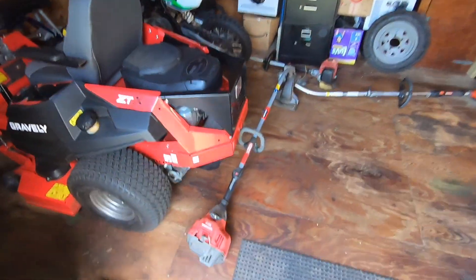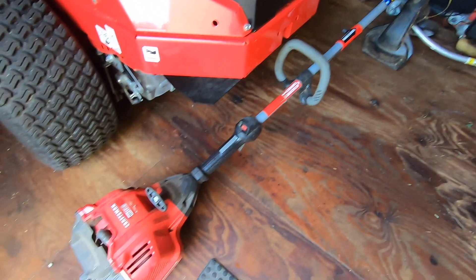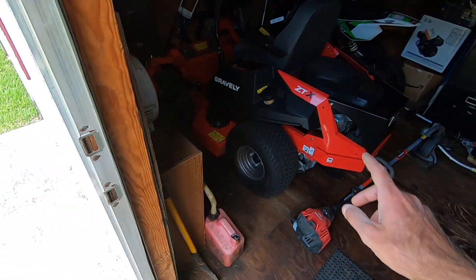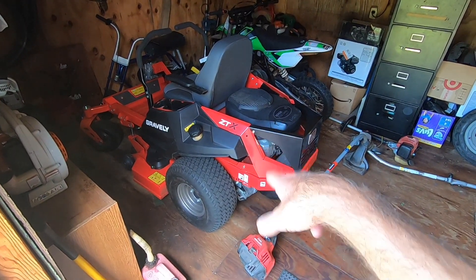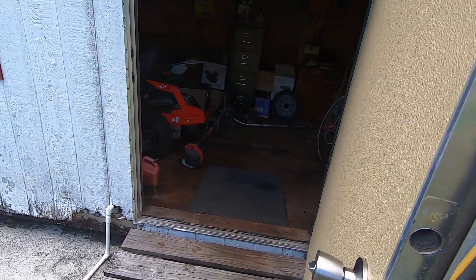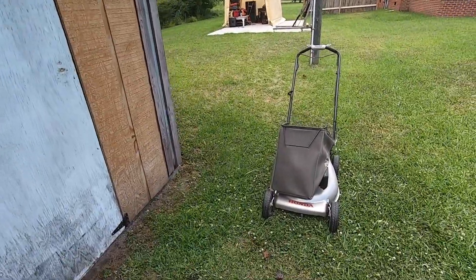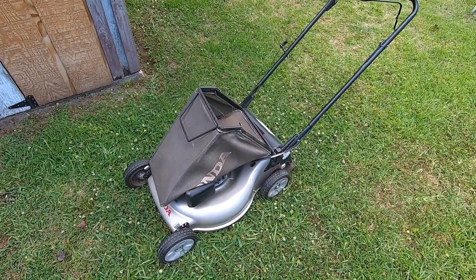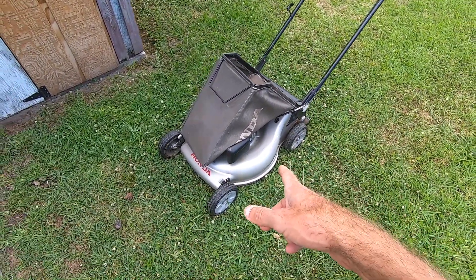I've got stuff everywhere, so bear with me until I get things cleaned up. Got this Craftsman WC 2200, just a curved shaft string trimmer — it's missing a carburetor but I have the air box and everything to go with it. Just got my mower back — the seal on the right side hydro decided to walk itself out and lost almost all the hydro fluid on that side. Still under warranty, so I had the dealership work on it. I figured since I paid for the warranty, I'd have them do it.